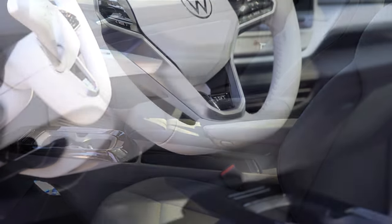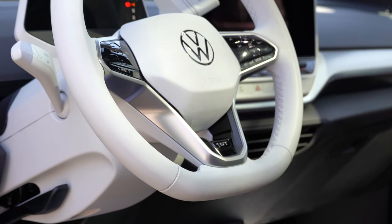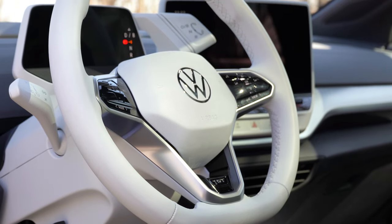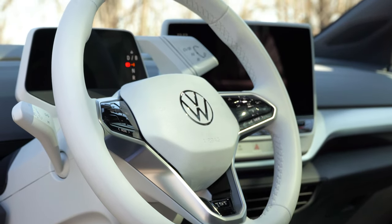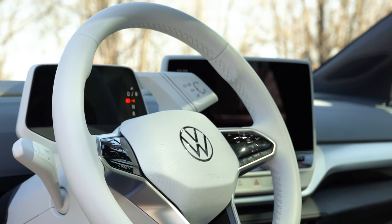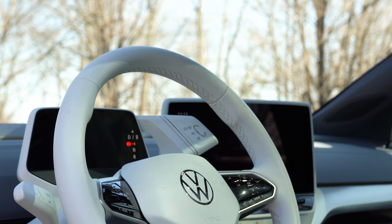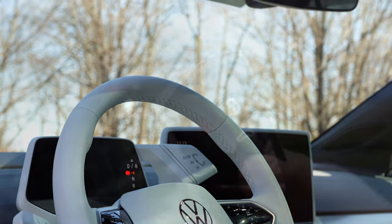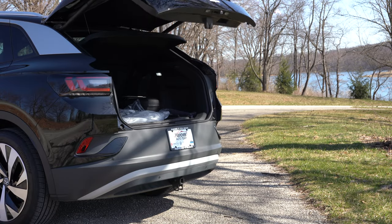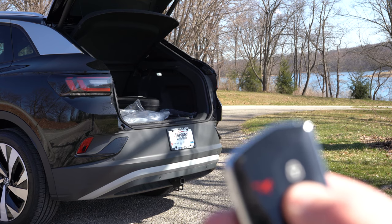The steering wheel is a very nice feature of the ID4 — completely wrapped in white leather, which may get dirty but looks pretty cool for now. It is heated as well, which is nice. It telescopes out pretty far to help find the perfect driving position. There's 'First' lettering towards the bottom portion, and it is a flat-bottom wheel. This vehicle is all keyless entry — just leave the key in your pocket. The key fob has the Volkswagen logo on one side; flip it over for lock, unlock, panic, and the rear hatch button.